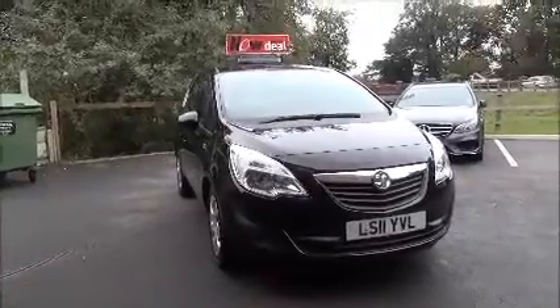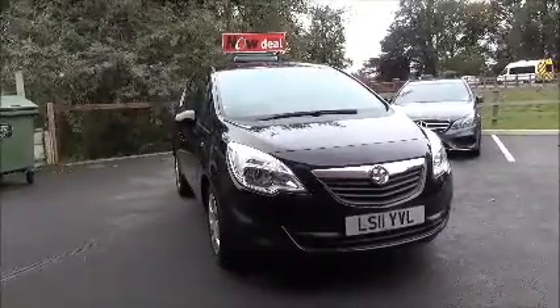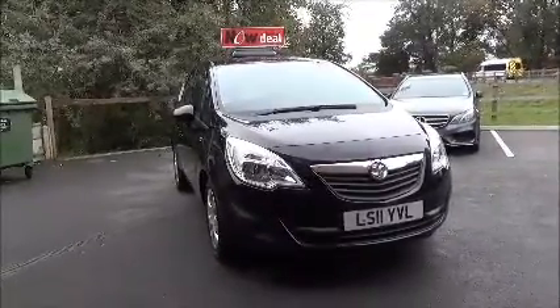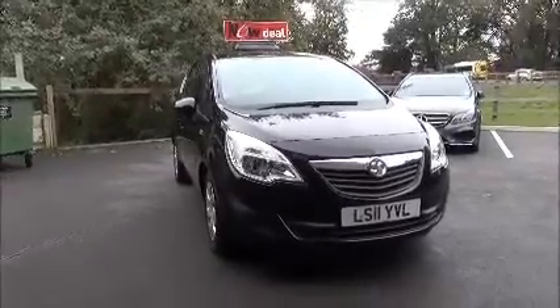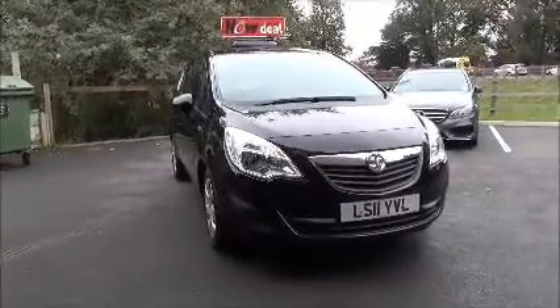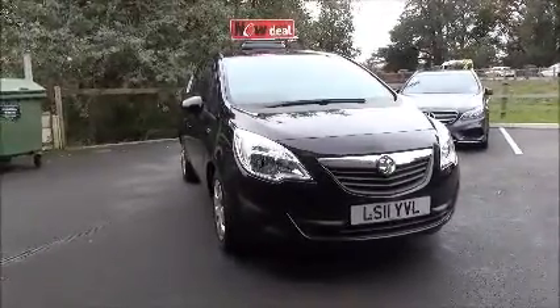Welcome to Now Vauxhall. Here today we have a Vauxhall Mariva 1.4 petrol exclusive. It is a five-door vehicle with a five-speed manual transmission, finished in carbon flash black metallic. This car was first registered in August 2011 and as you can see is on an eleven plate.